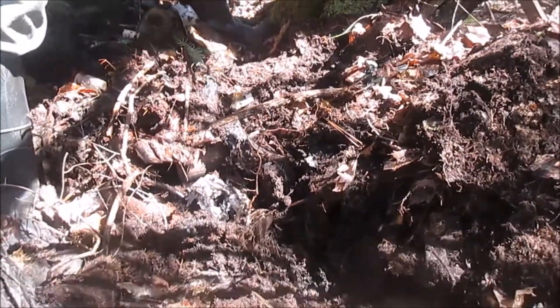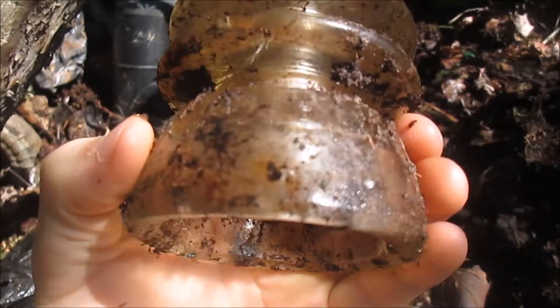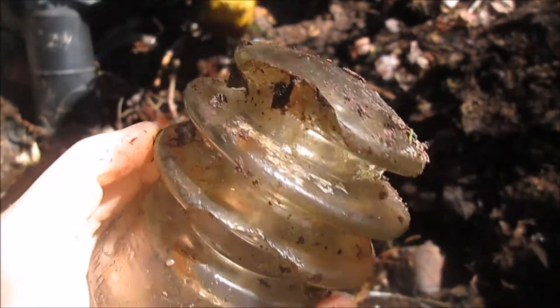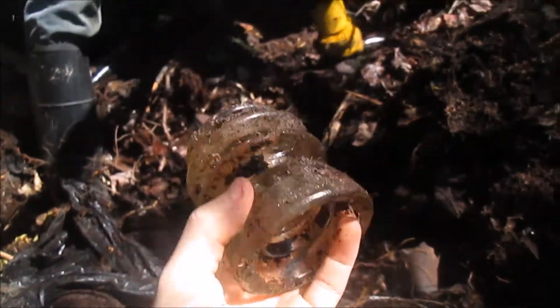Alright, we just got our second insulator. This is an Armstrong — a little bit different. It's got a couple chips in the back, but that'll still look nice. We're gonna keep on looking.